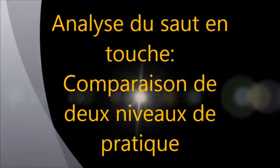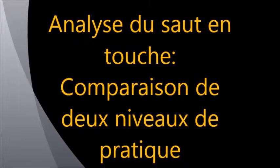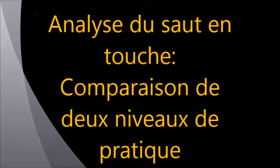Welcome to the first episode of Rugby Science. In this first video, we will analyze one of the important and most spectacular elements of rugby, the lineout. For this comparison, let's start by visualizing the lineout which will be analyzed.